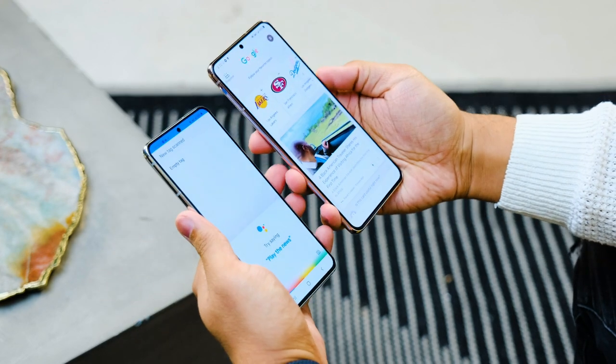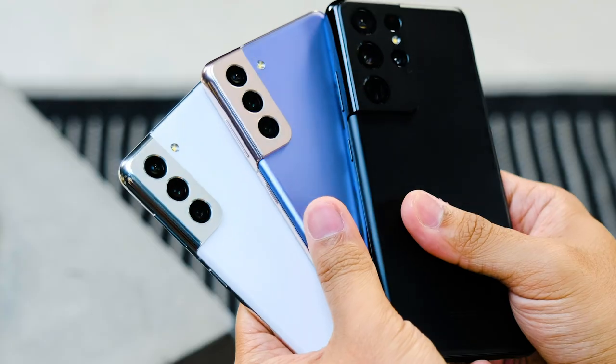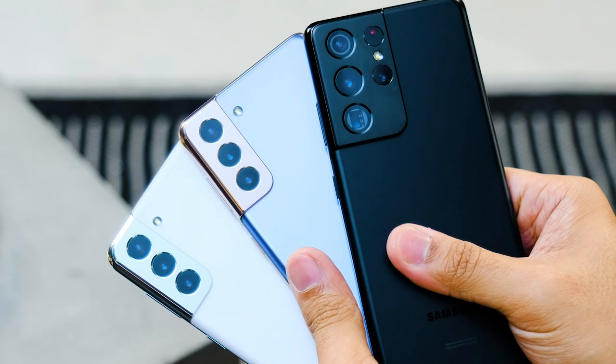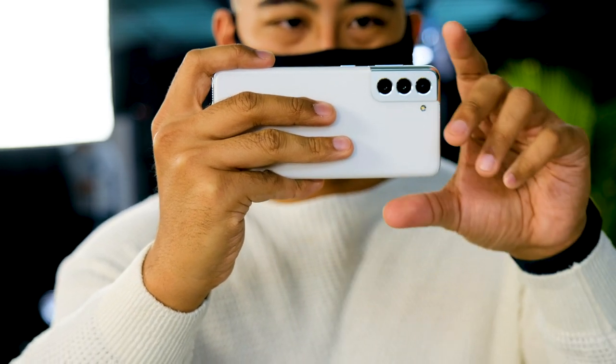After one quick note: we had very limited time with all three of these devices, and the models we had access to weren't completely final, so I will be saving more detailed impressions for our full reviews, which are coming soon.